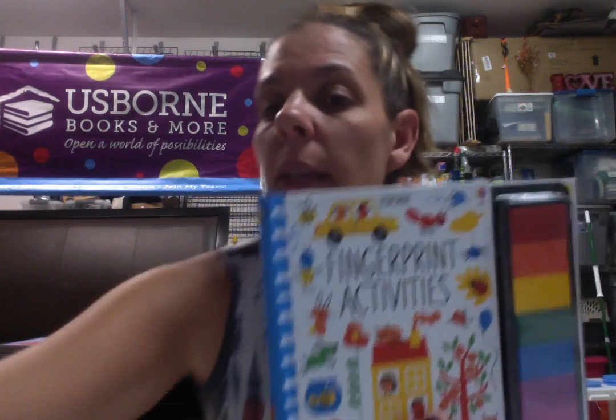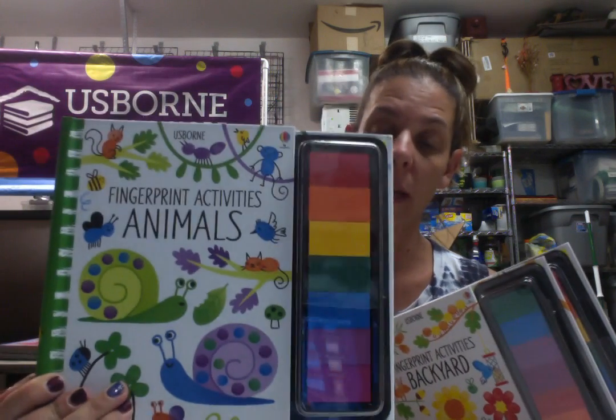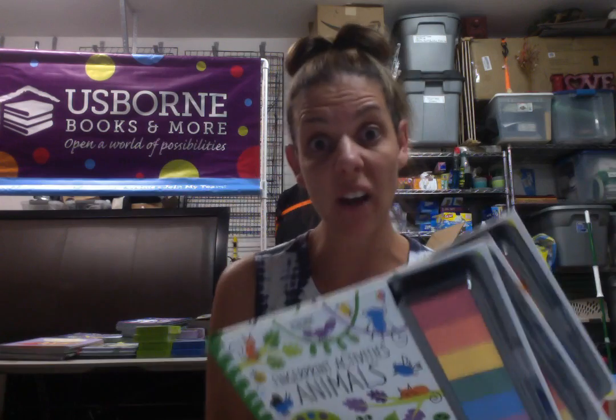This one is fingerprint activities, this one is backyard, and then this is my favorite one — animals. I have a bunch of these. These are $15.99, so we're going to do $8 — half off.